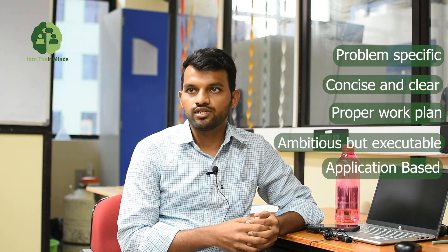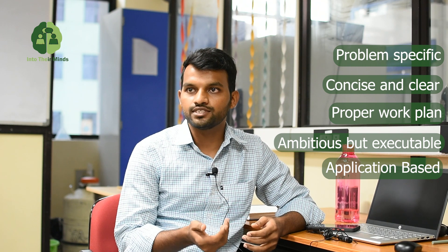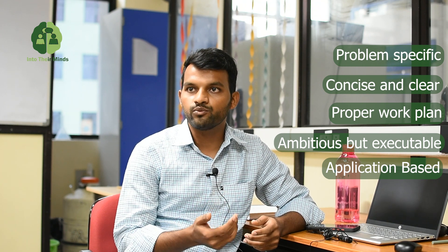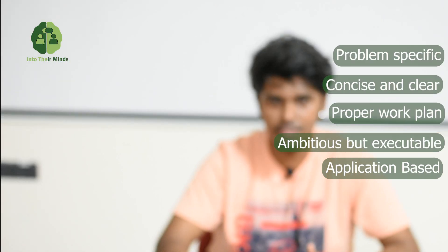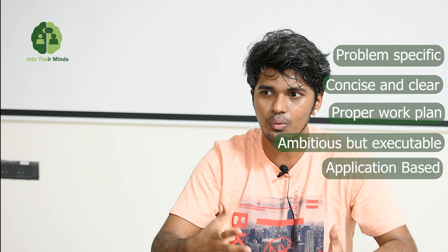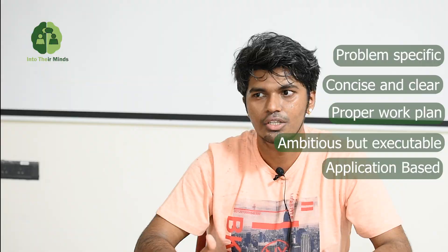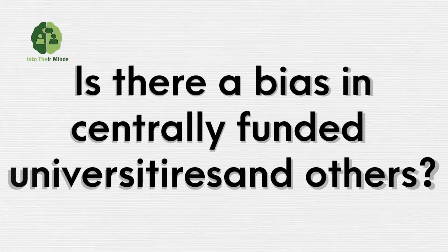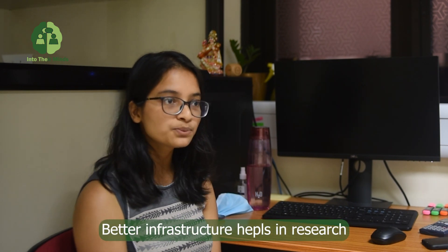Your proposal should be application based — it will increase the chances of acceptance. It should be novel and useful. In chemistry, it should be useful in pharmaceutical industries or natural product industries and convenient to handle. In your statement of purpose or research proposal, you should always mention the outcome or the significance of your research.